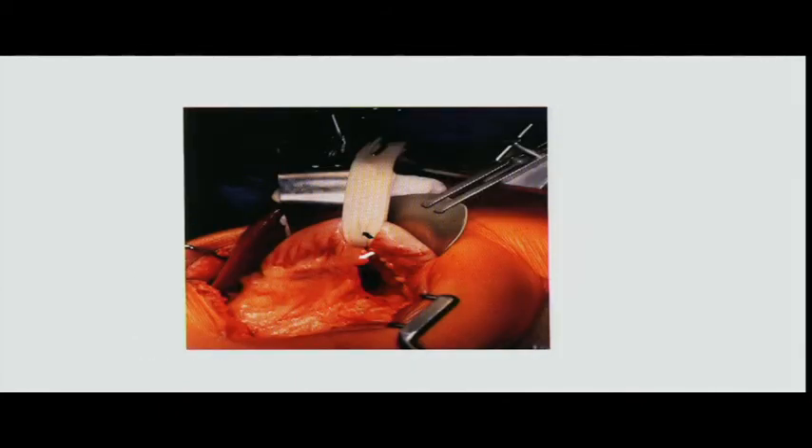Intraoperatively, I use an upper-hand retractor. This shows the new gastric conduit with the gastrocolic ligament taken down entirely — the stomach can get way up to the chest. If you do not get adequate mobilization you'll have problems, because this anastomosis absolutely cannot be tight. If it's tight, it's going to leak — no matter how many layers you put in.